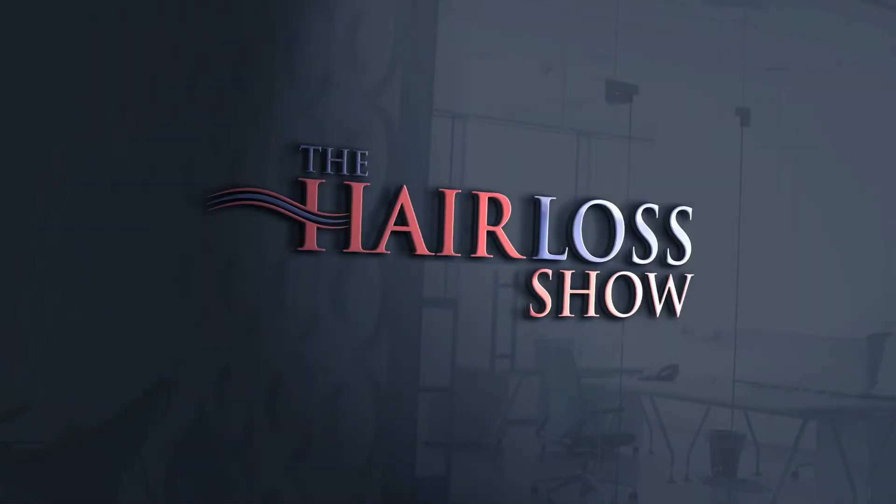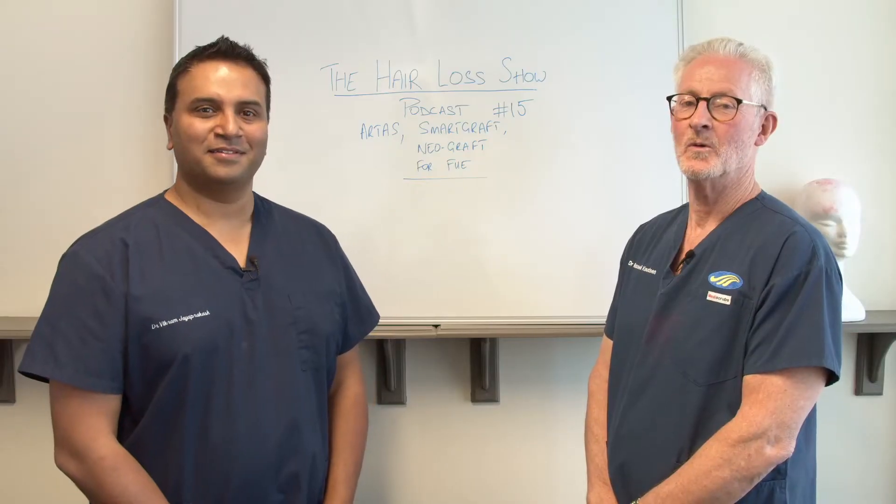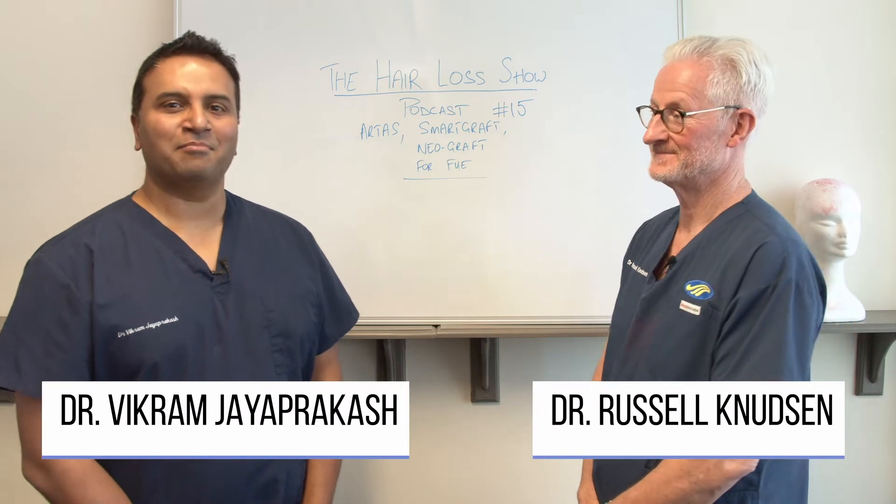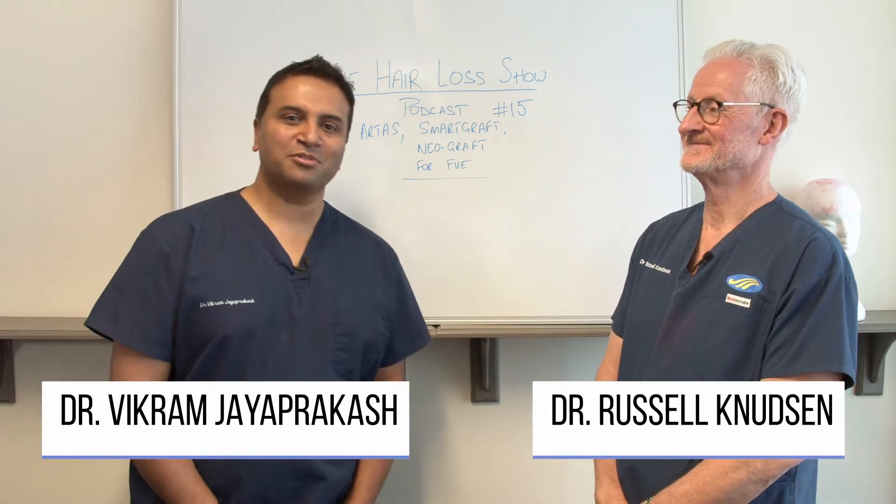Welcome to The Hair Loss Show. Dr. Russell Nudsen and Dr. Vikram Jayaprakash discuss issues relating to hair loss and the medical and surgical treatment of hair loss in both men and women. Welcome to episode 15 of The Hair Loss Show. I'm Dr. Russell Nudsen. My name is Dr. Vikram Jayaprakash. Welcome to the show.